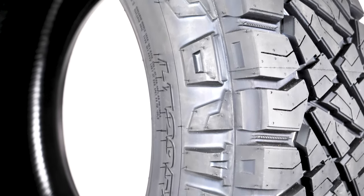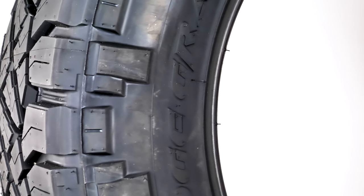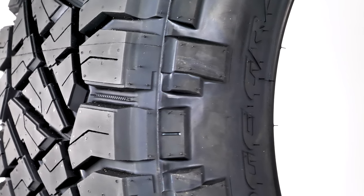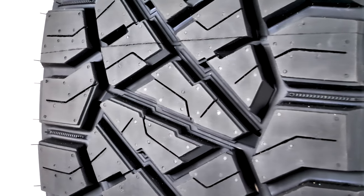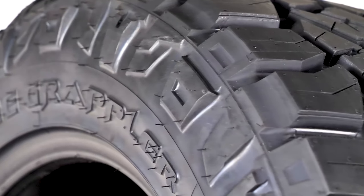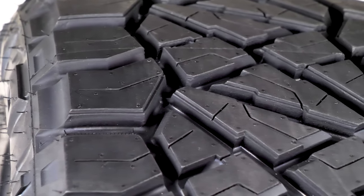Overall, if you're a discerning off-road enthusiast who has to commute to work on Monday, the Nitto Ridge Grappler is a tire you should seriously consider. The price point on a set of Ridge Grapplers comes in as low as $860 for 265/70-17s and up to $1,300 for some big 305/50-20s.